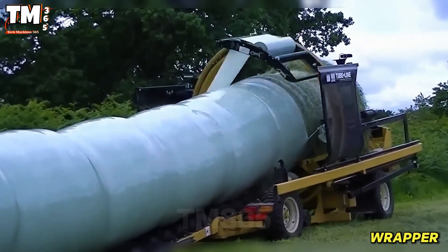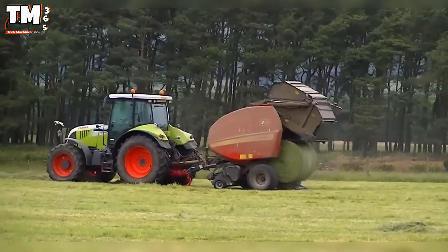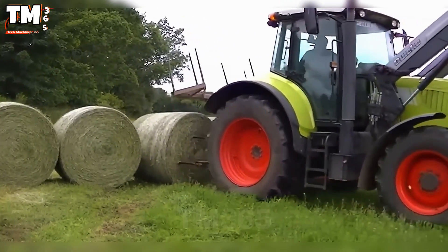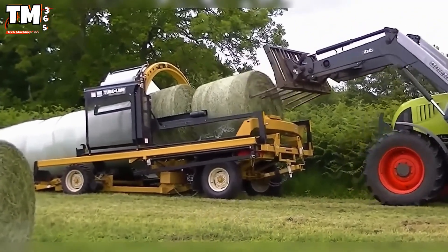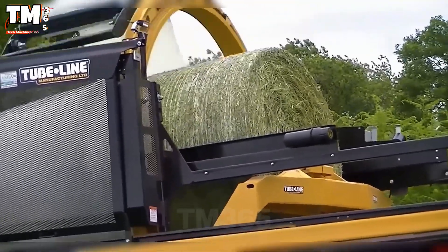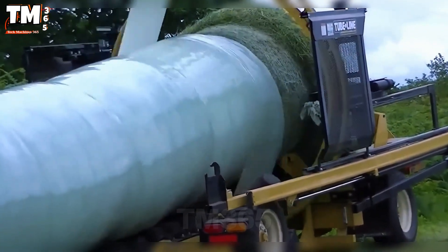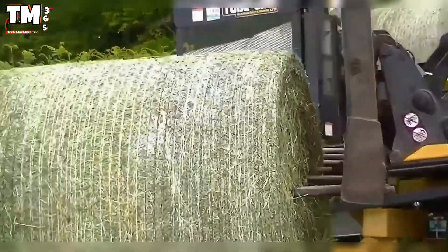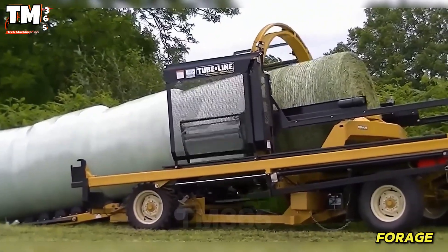The arrival of the tube line wrapper has made the process of baling straw easier than ever, saving labor. This fast and efficient machine can handle round bales up to 1.8 meters or 6 feet in diameter. Notably, it uses less plastic film than conventional machines, resulting in significant cost savings. Its wrapping efficiency is clearly superior. Furthermore, it is equipped with a specialized blade to cut the film, allowing the process to be completed quickly and precisely, ensuring nutritious and easily storable forage.